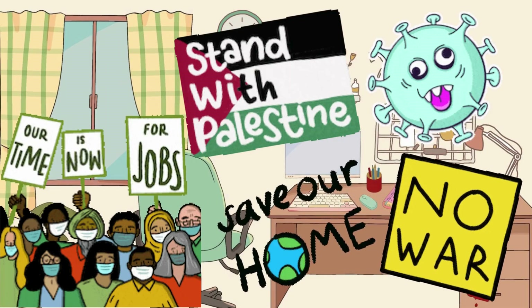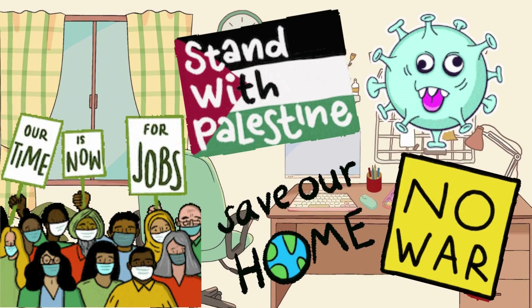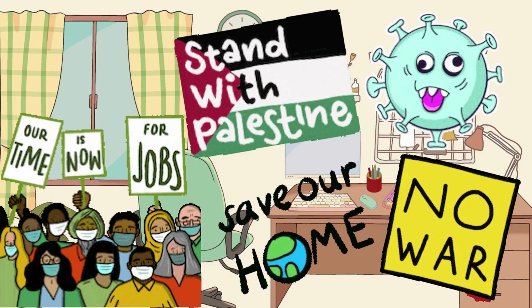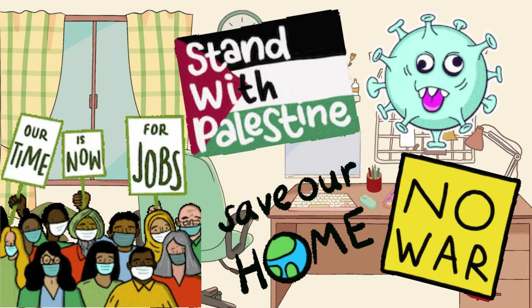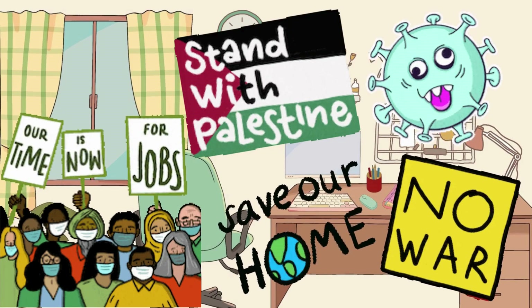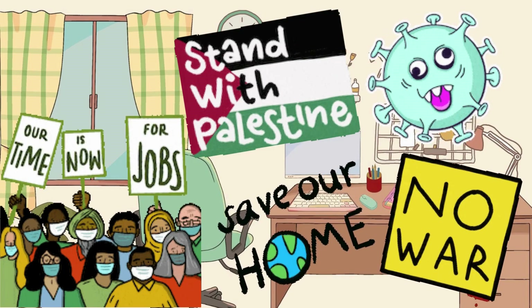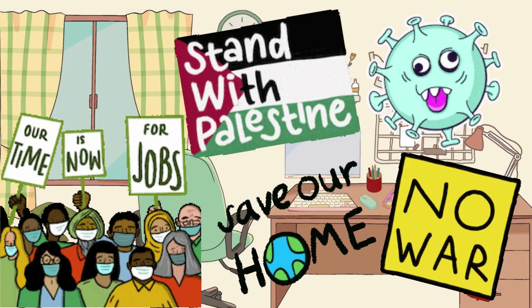In the midst of everything happening in the world, I believe it's essential for us to be prepared. While we may not be able to afford everything, investing in small items that benefit ourselves is crucial. I don't wish for unfortunate events, but I believe in practicality — not just in stretching a dollar but also in various situations. That's why I decided to purchase items for my emergency kit, and most of them are not only affordable but also cheaper than Dollar Tree products.